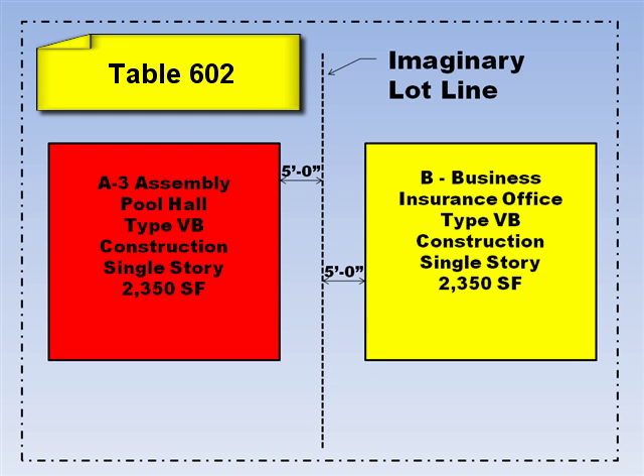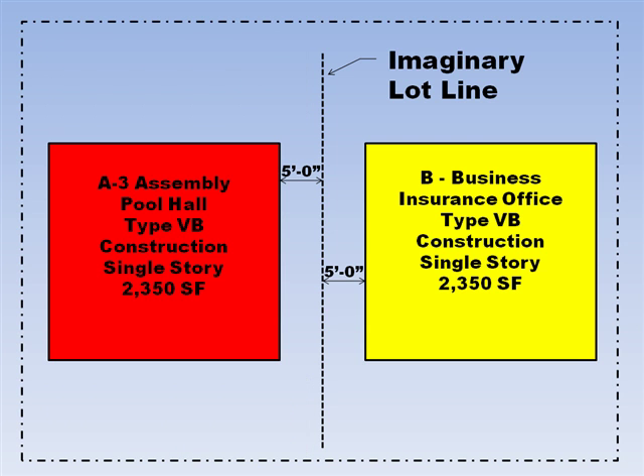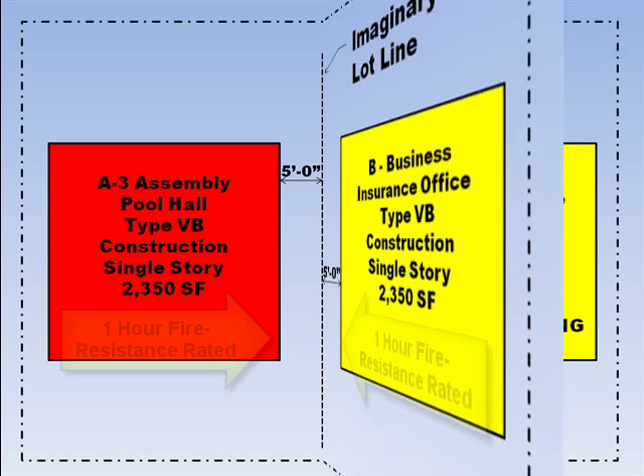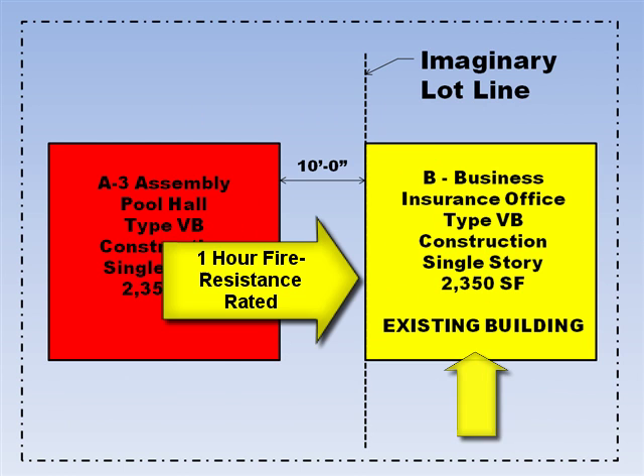By going to Table 602, I look at the second row which is where the fire separation distance is from 5 feet to less than 10 feet. I follow this row over to the last column where both occupancies A and B are shown. The table shows that the exterior wall on each of these buildings next to the imaginary lot line is required to be a minimum of 1 hour fire resistant rated. Let's say the building on the right is an existing building and the exterior wall is already a minimum of 1 hour fire resistant rated.